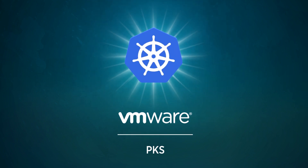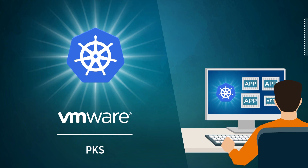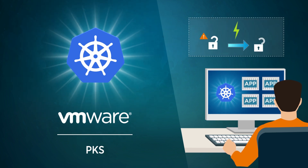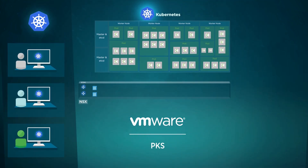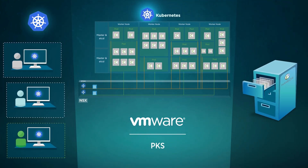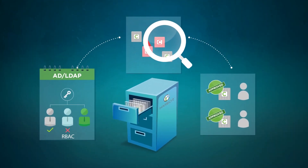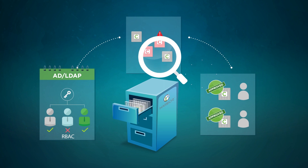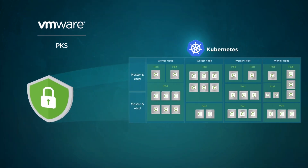VMware PKS always runs with the latest version of Kubernetes, ensuring developers have all the latest features to use, and security vulnerabilities are quickly patched. With multi-tenancy and advanced container networking, as well as an enterprise container registry with role-based access control, Active Directory or LDAP integration, vulnerability scanning and image signing, PKS greatly enhances the security of your container workloads.